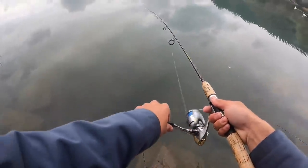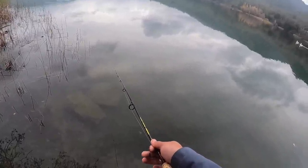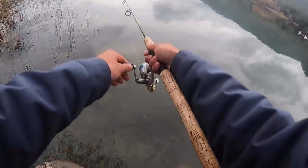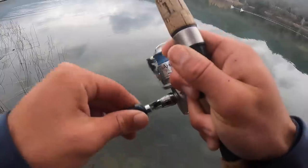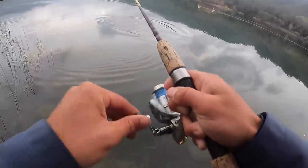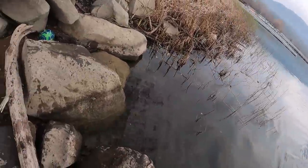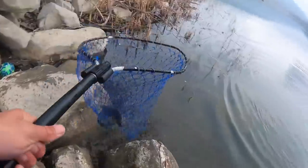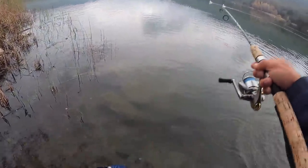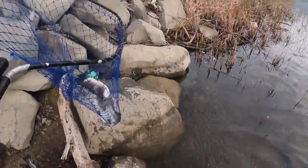Number four. Here they come — there's a big one right there. I'll just get him in here with this other one. There's five!